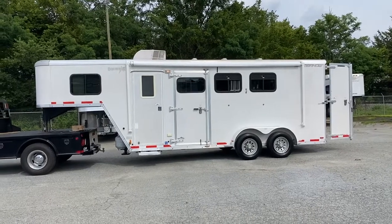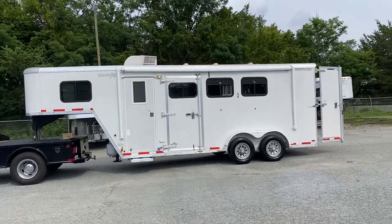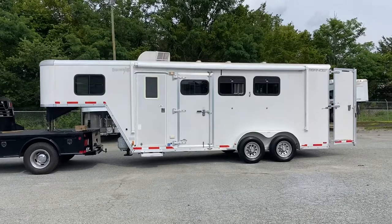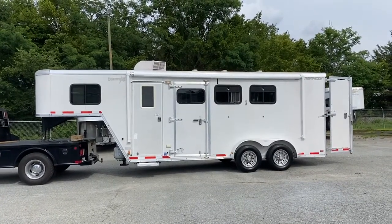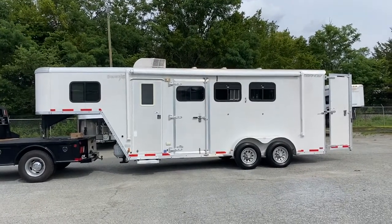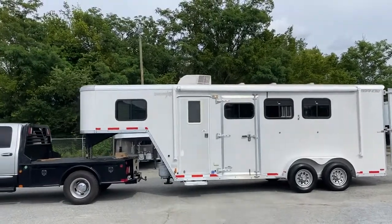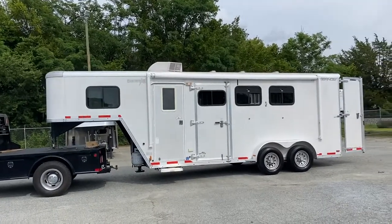This is a 2007 Merhow Equistar. Back then there were differences in the manufacturing of the products they use, as in the flooring and the framing. This particular trailer is aluminum skin, steel frame, and a wood floor. That's what the Equistar basically meant back then — those trailers were steel-framed, wood floor, aluminum skin.